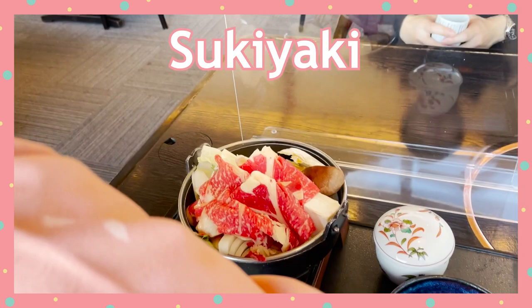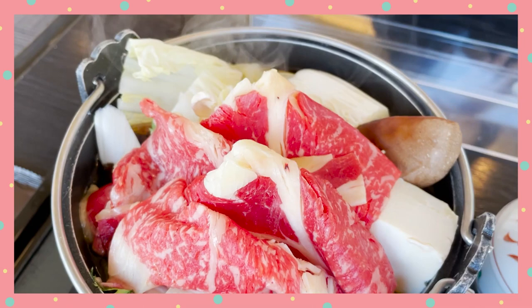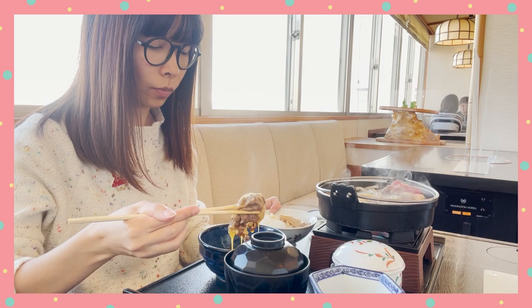Number 1: Sukiyaki. Gunma Prefecture supplies 100% of the ingredients you need to cook sukiyaki, which is why sukiyaki became Gunma's omotenashi dish. They even celebrate Gunma's sukiyaki day every November 29th. I know you can have sukiyaki anywhere in Japan, especially during the colder months, but it was such a nice experience to eat it with all the local ingredients from the prefecture.